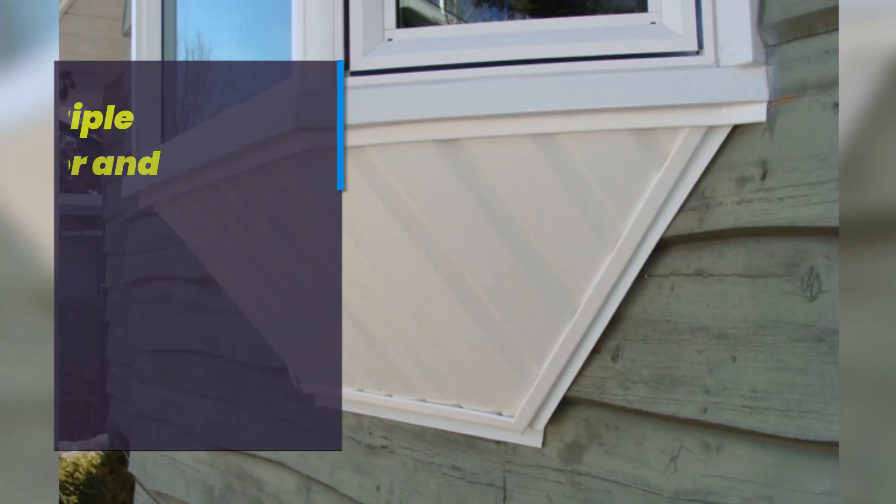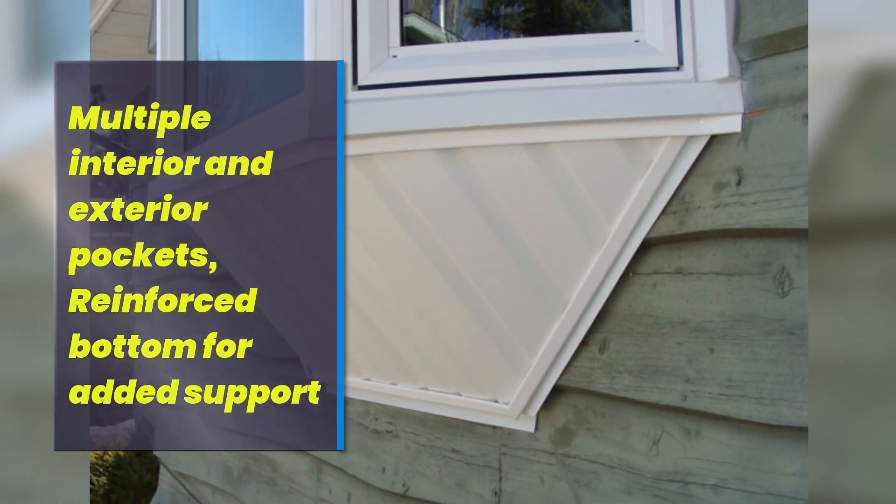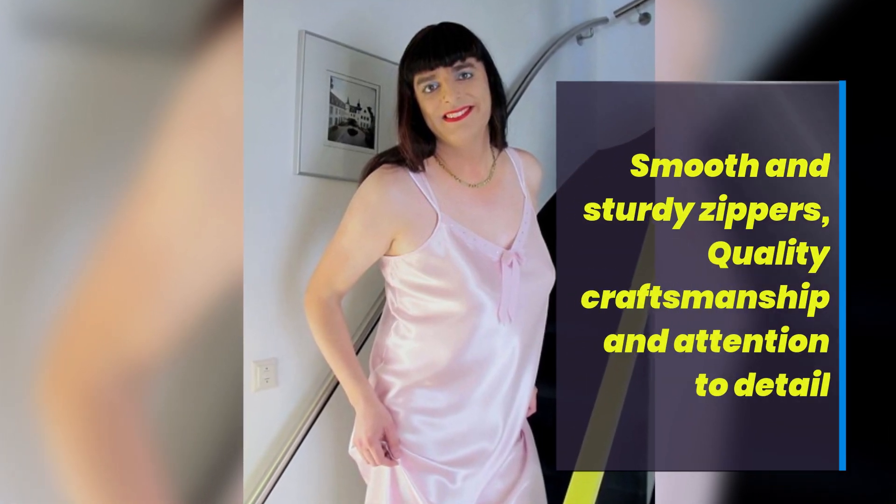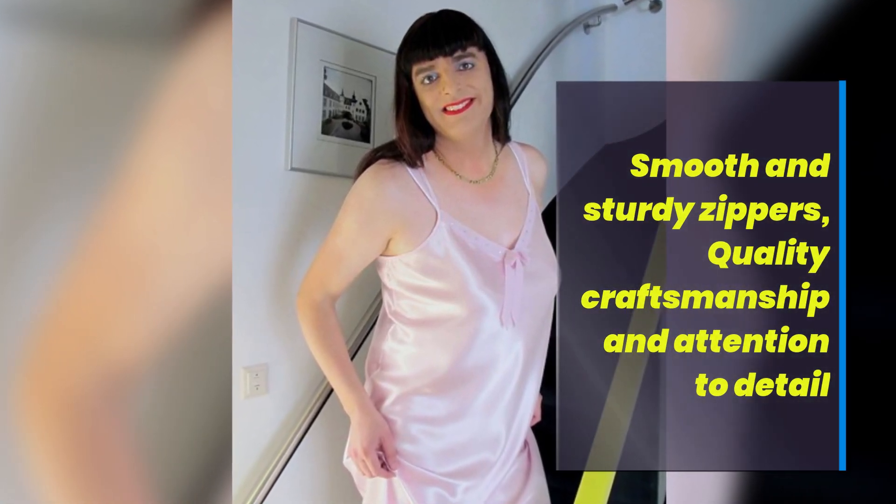Multiple interior and exterior pockets, reinforced bottom for added support. Smooth and sturdy zippers, quality craftsmanship and attention to detail.